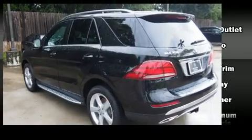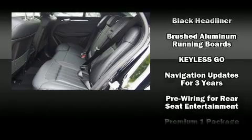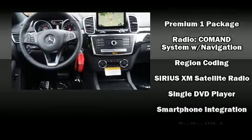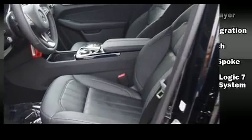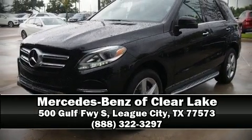Mercedes-Benz ensures the safety and security of its passengers with front and side impact airbags, traction control, an emergency communication system, and four-wheel disc brakes with ABS. Brake assist technology provides extra pressure when applying the brakes.